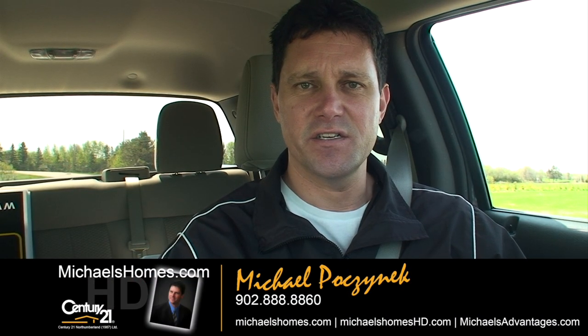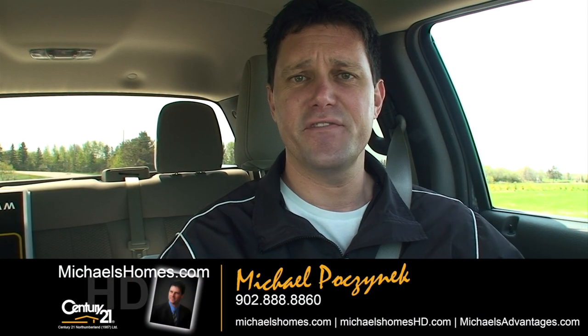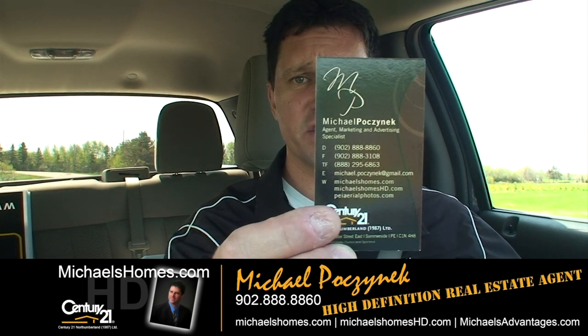Hi there everybody, Michael Posnick, Century 21 North Thumberland, your high-definition real estate agent, as this card here proves. Today we're looking at a small lot in Donaldston, which is north of Charlottetown. It's on for $13,877 and it's about a quarter acre. Let's go take a look.